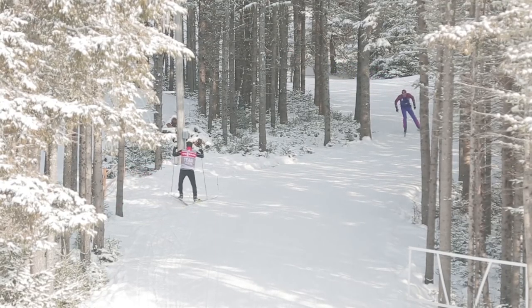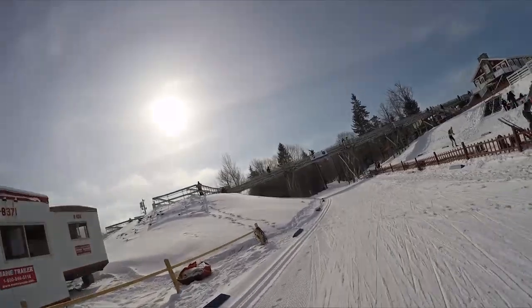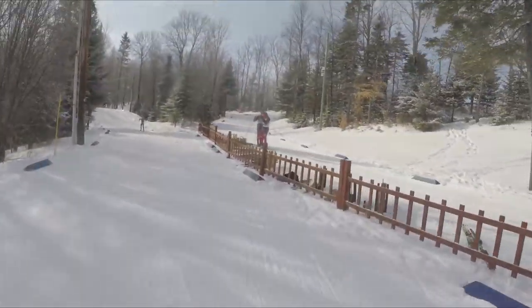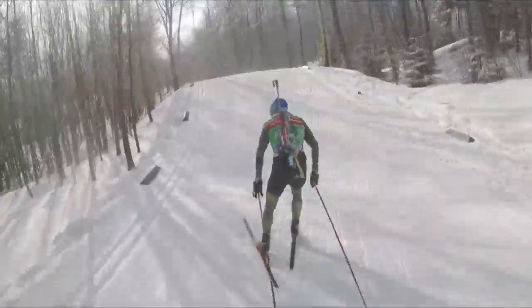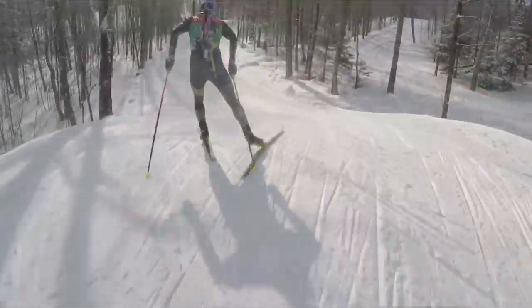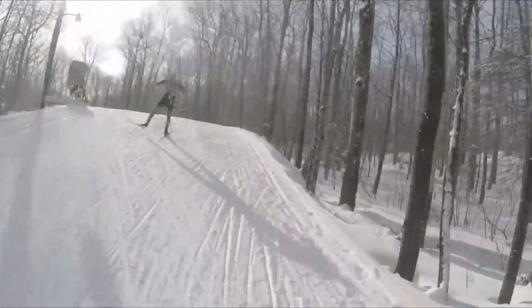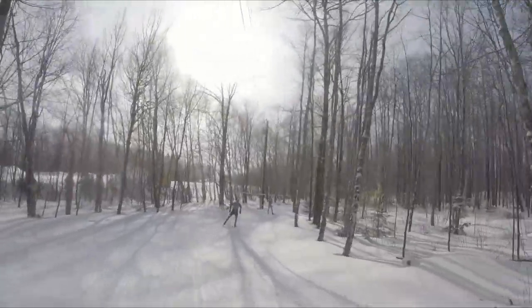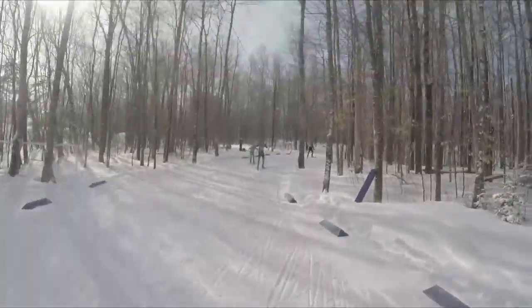Here we have one of the other downhills coming back by the stadium. You can see the bridge and the access — the stadium is just to my right. But we continue out again over the mini roller coaster bumps. There goes Andreas Birnbacher. These little bumps break up what would otherwise be just a flat section, forcing you again to change your technique and go through transitions. I think this course favors the technical skiers — those that can shift gears quickly and efficiently.